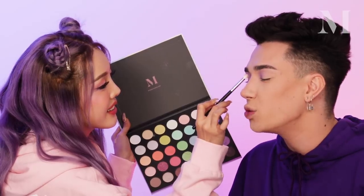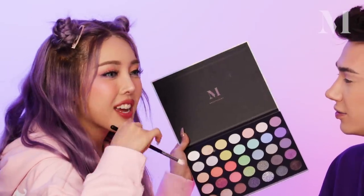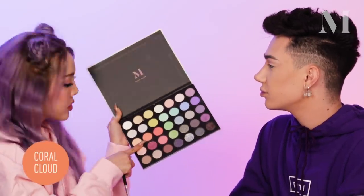What would you say are the biggest differences between LA and Korea, or like Seoul? First is weather, because Korea has four seasons. LA is like one — two kind of. And then I'm going to use this orange coral color.